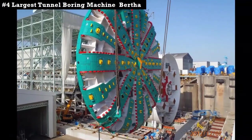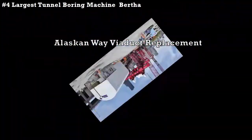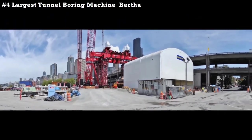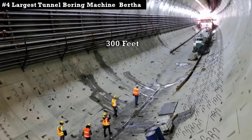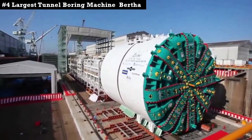Bertha is a tunnel boring machine. Built specifically for the Alaskan Way Viaduct replacement tunnel project in Seattle, Bertha is the world's biggest tunnel boring machine. She outdoes any of her competitors with a total length of 300 feet. She is a massive 7,000-ton machine that needs to be shipped between work sites.